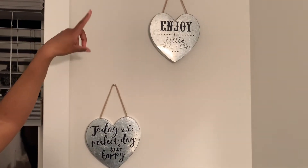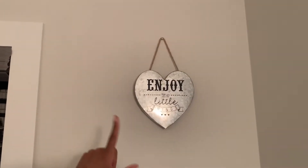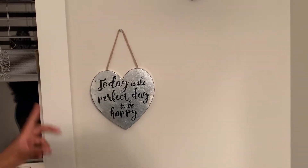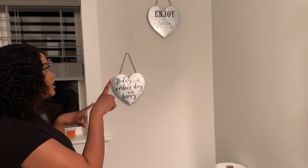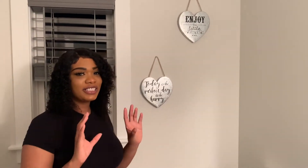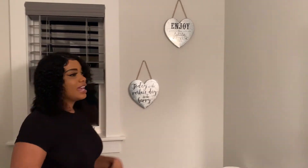I also have two more wall decors. This one is in the shape of a heart and it says 'enjoy little things — today is the perfect day to be happy.' We don't want the wall to be too bare, but we don't want it too overcrowded either. So that's why I chose these two, and they tie in my theme really well. I got these in HomeSense, and I also got my mirrors in HomeSense.